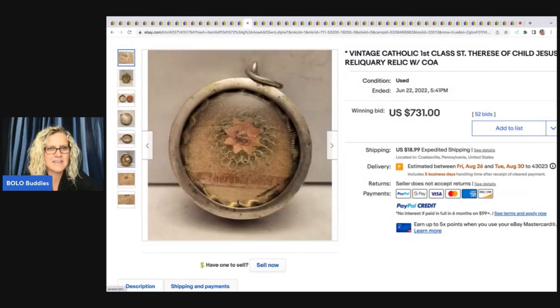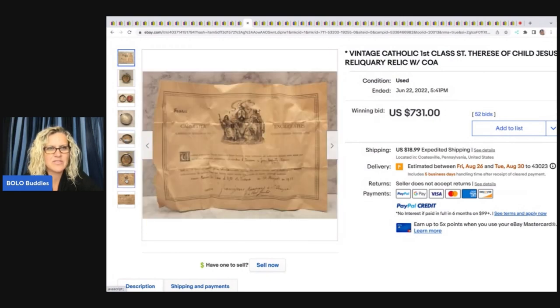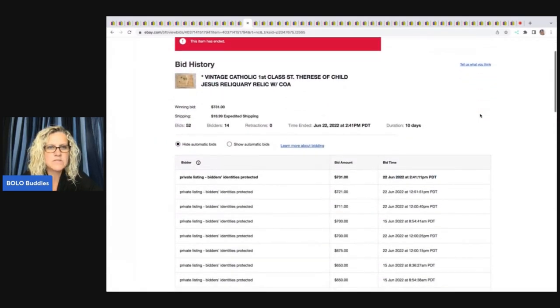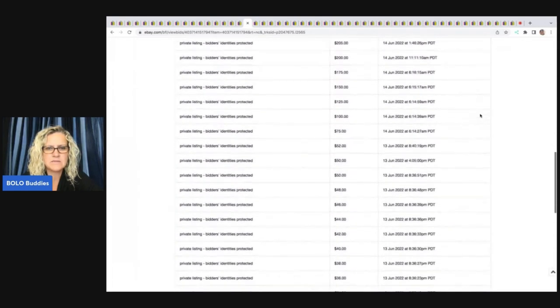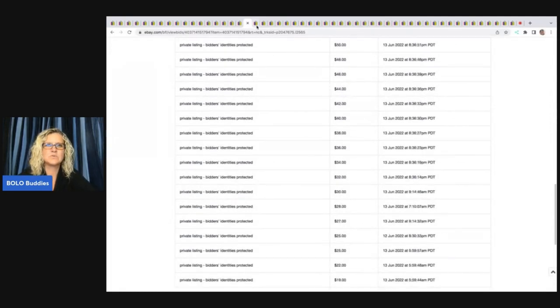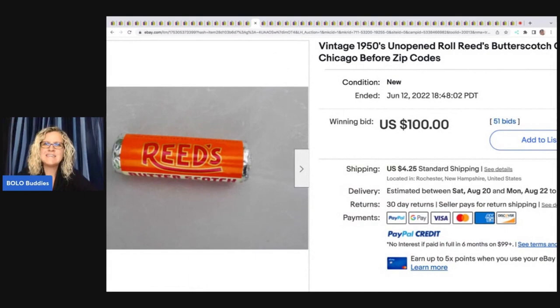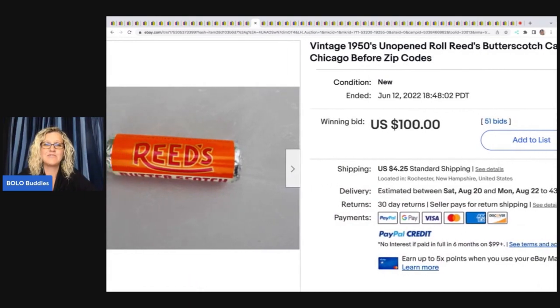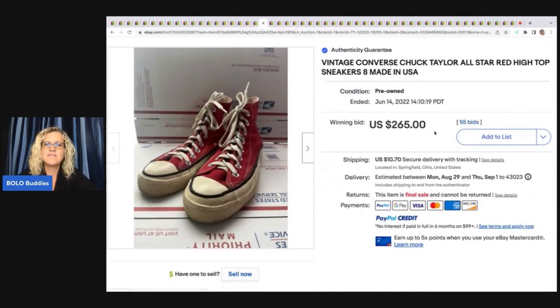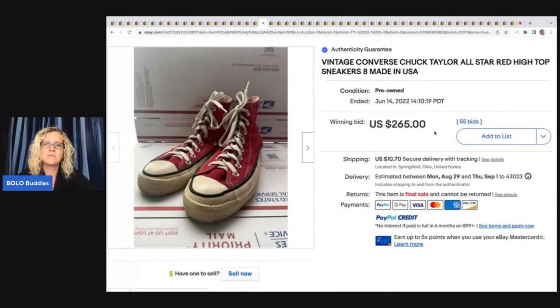$731 for this — I have not a clue what it is but it looks really old and really fantastic. They started the auction at $9.99 with 14 unique bidders — they put it on private. Wow, that's cool! 1950s unopened butterscotch candy sold for $100 — check out my candy category video for more. Vintage Converse Chuck Taylor's All-Star red high top sneakers made in the USA sold for $265 plus shipping.